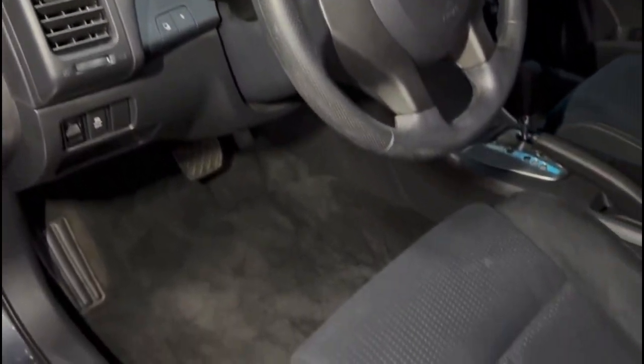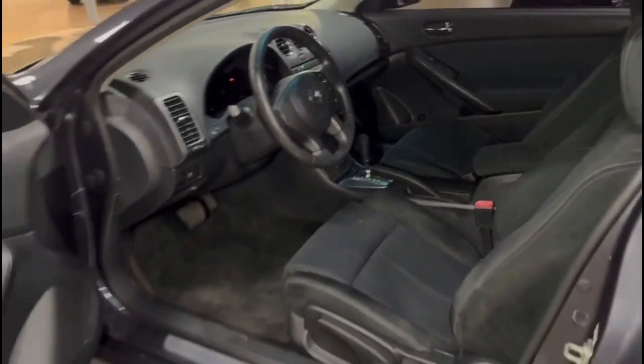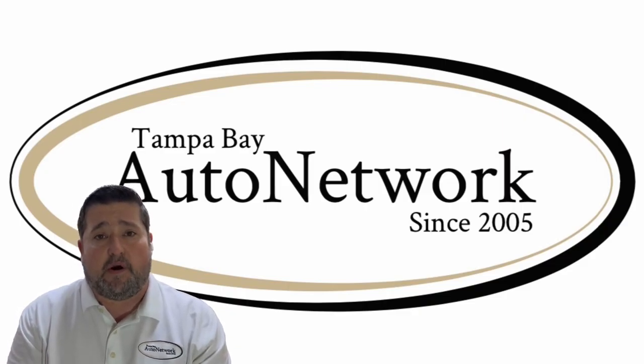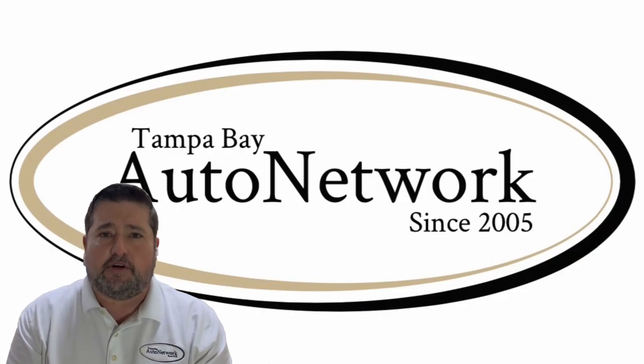Looking for a nice little car that will take care of you for a good while to come? Come take a look — there are no disappointments with this one. We really appreciate you joining us again today. If you'd like to see the rest of our inventory, go to TampaBayAutoNetwork.com. And whether you're driving because you need to or you're driving for fun, make sure to do it safely.